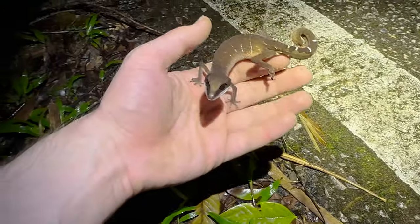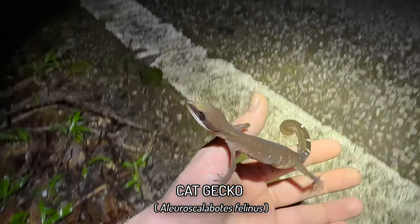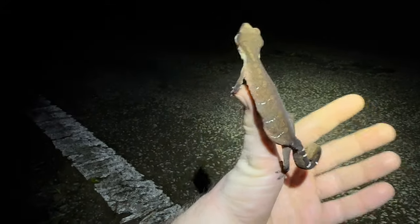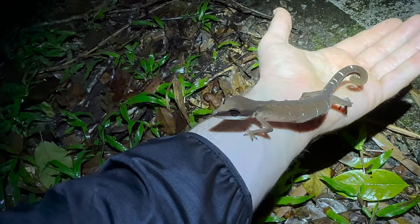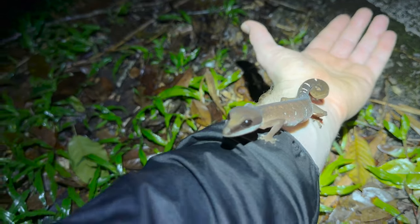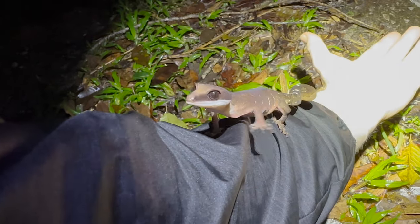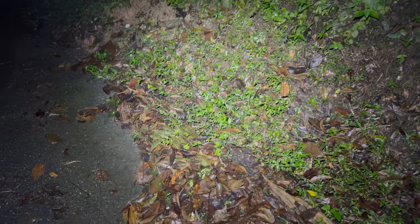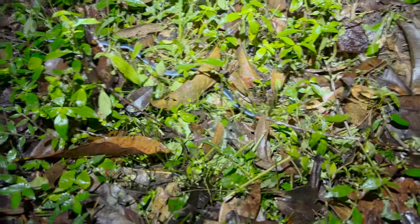No snake, but I just found what many people consider to be the coolest gecko in the entire region. This is the cat gecko, Aeluroscalabotes felinus. It's so unlike any other gecko in the region — an incredible animal, so elongated. These are not common — I'd even go as far as to say in the Thai-Malay Peninsula these are really rare. This is maybe only the third I've ever found in Thai Peninsula Malaysia. They are really special and the guys are going to be so excited to see this.